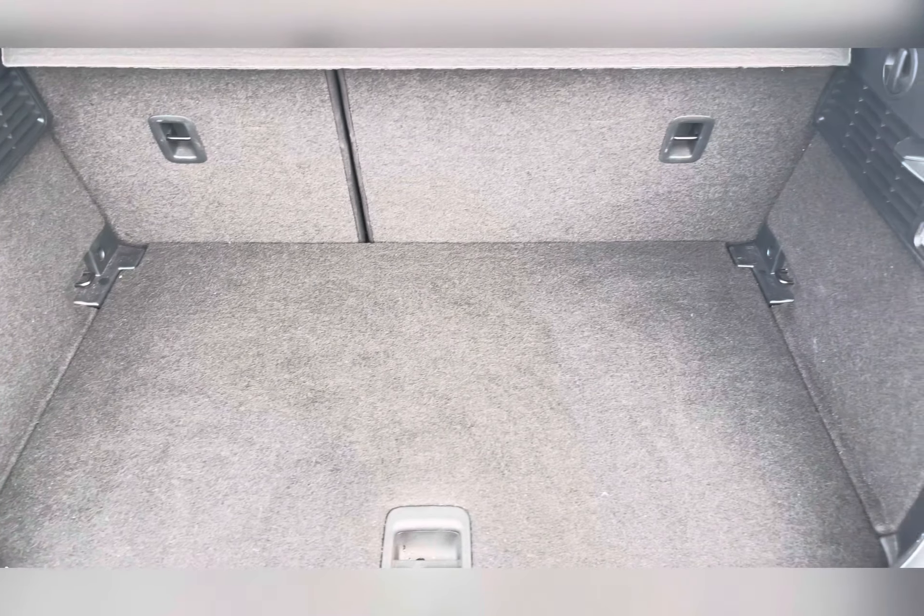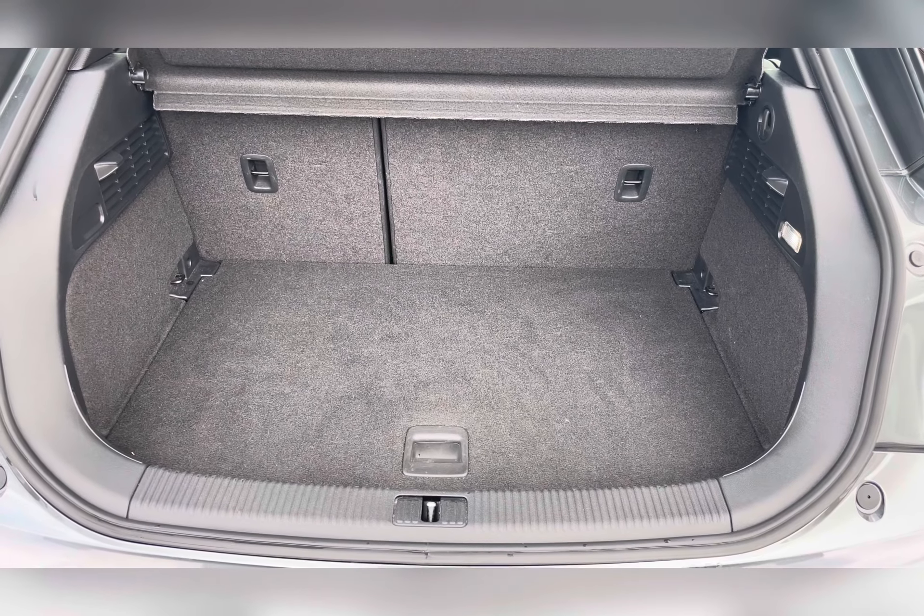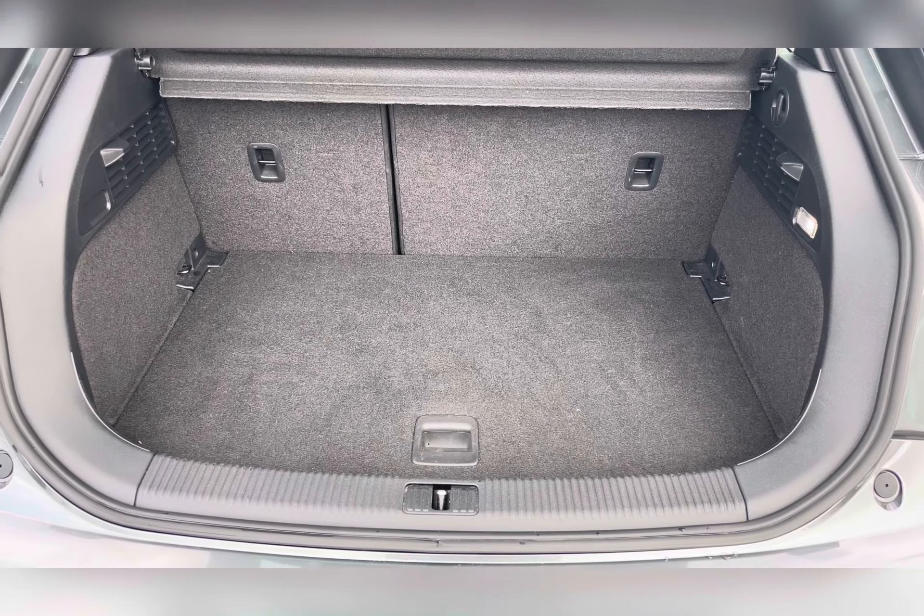Moving to your boot, you can find you've got a substantial amount of room. You could easily fit in a medium-sized suitcase, or perhaps fit in several bags of shopping.